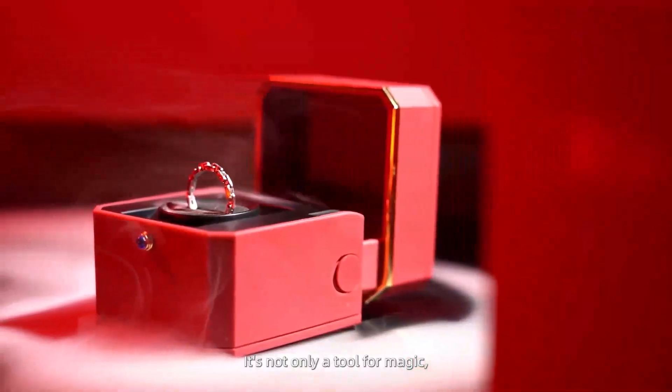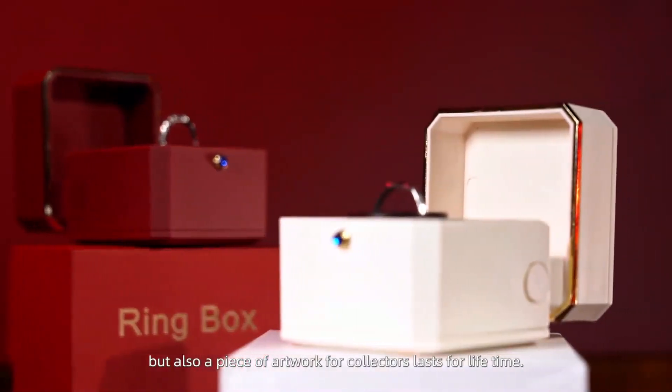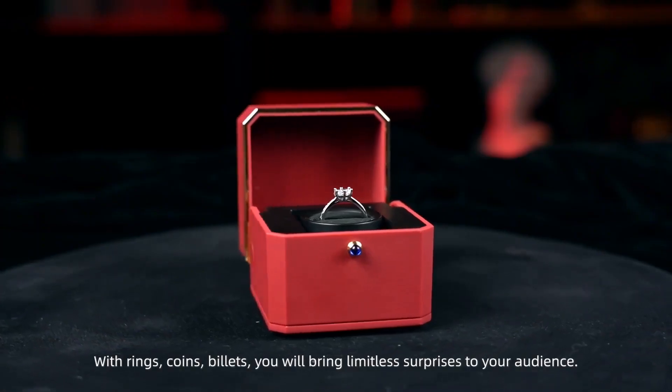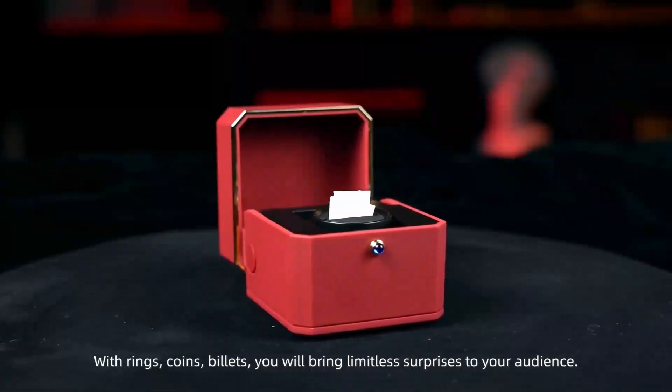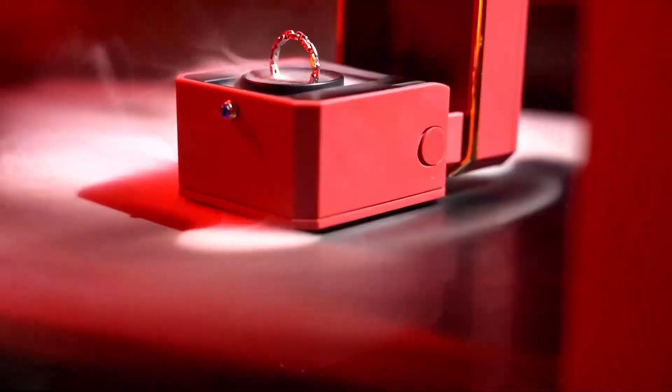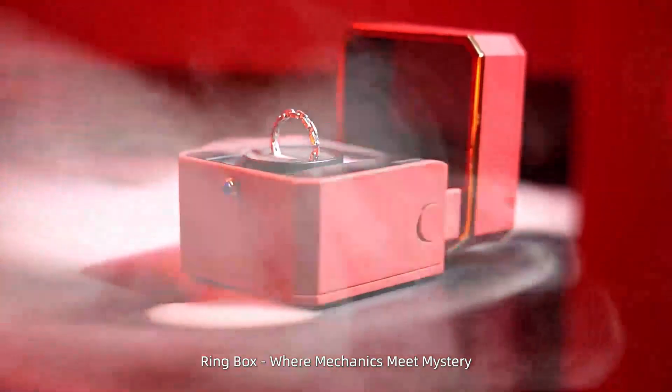It's not only a tool of magic, but also a piece of artwork for collectors that lasts for a lifetime. With rings, coins, and billets, you will bring limitless surprises to your audience. Ring Box — where mechanics meet mystery.